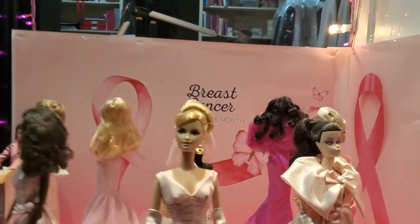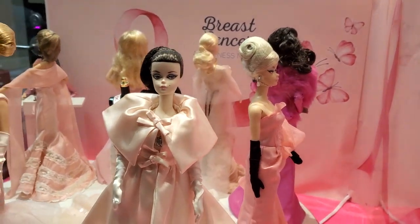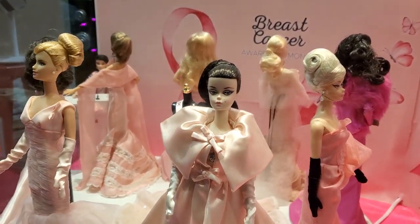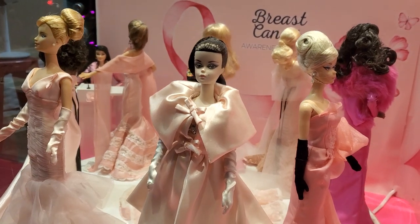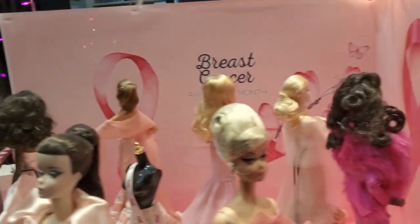It's absolutely incredible to see these classic Barbies mixed with the new Barbies — these are the originals. It is absolutely something to bear witness to; it's very cool and really nice work here.